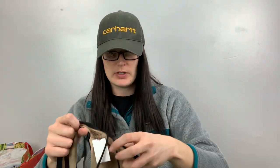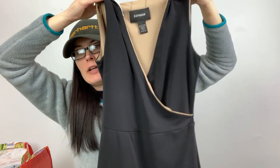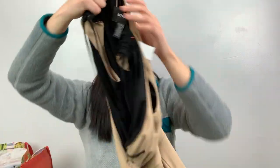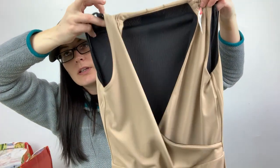This one I got mainly because it's reversible — and obviously because it was a dollar. It's from Express, size three/four. It's kind of like a wrap-front black mini dress with ruched sleeves. It's black on one side, and you can turn it inside out to have a tan dress too.